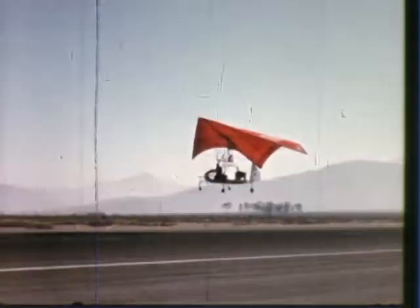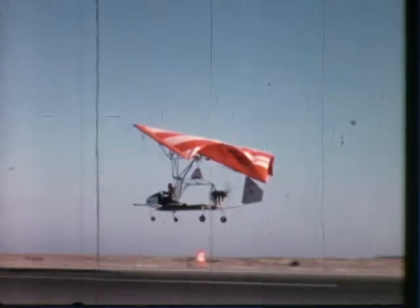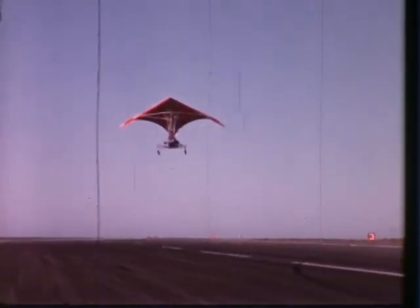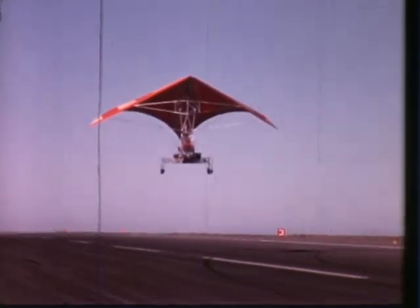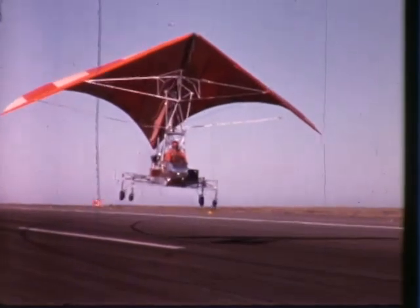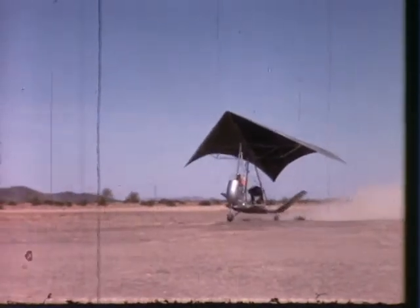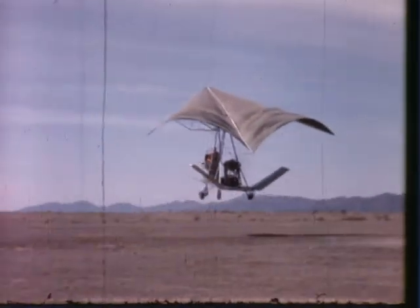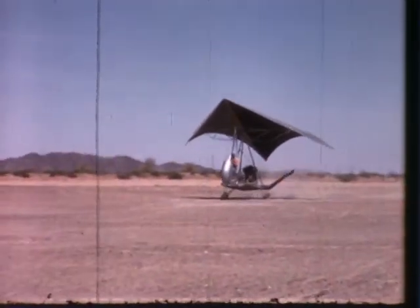For short field takeoff and landing requirements, Ryan has developed an entirely new family of aerial vehicles utilizing flexible materials for aerodynamic support. The Ryan FlexWing was tested in a manned testbed, using a membrane of flexible plastic-coated material attached to a keel and leading members to form a V-shaped wing surface, offering an extremely lightweight, large aerodynamic lift surface. This vehicle evolved into the XV-8A, a manned flying truck, with a takeoff distance of less than 300 feet, a 1,000-pound payload capability, and a 100-mile range.